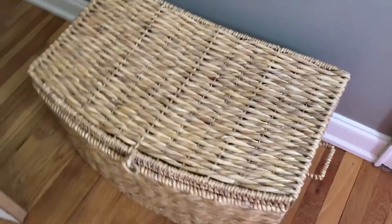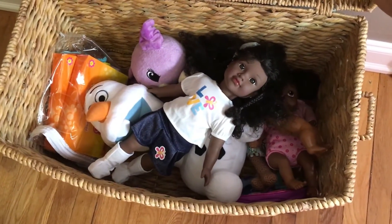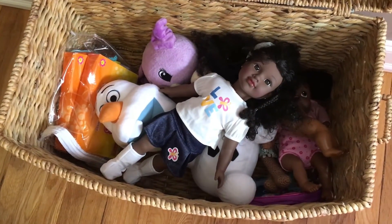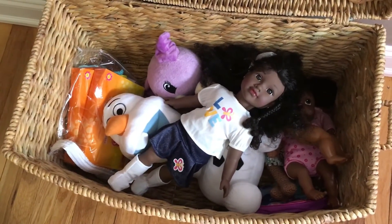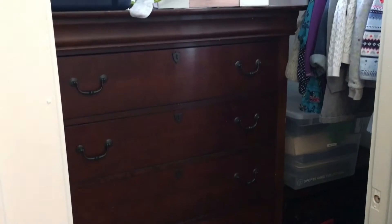This is her storage box — I actually weeded it out since the toy video, but this is it. She has some dolls, a couple of stuffed animals, and that bag to the left is doll clothes. She's not quite old enough to fully play with that yet, but she's about to be two and she's just getting to that point.